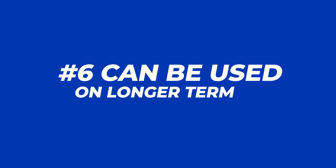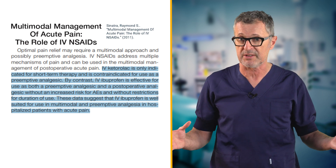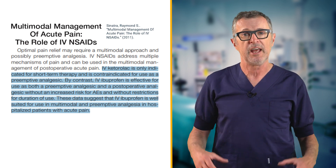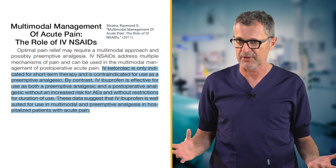Ibuprofen is indicated and often used in longer-term therapy with a lower risk of side effects, while ketorolac is only indicated for short-term therapy — usually less than 5 days. This makes ibuprofen an ideal IV NSAID for both short-term intravenous perioperative use and for transition to oral ibuprofen in patients' homes after discharge.